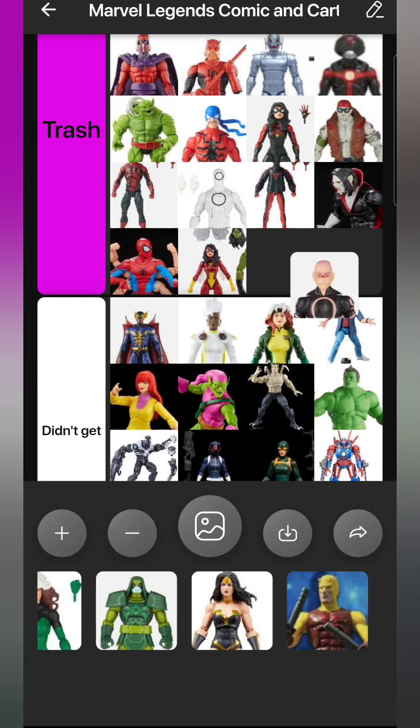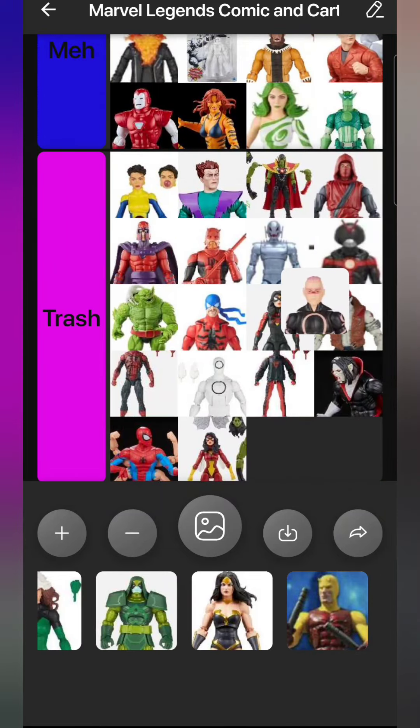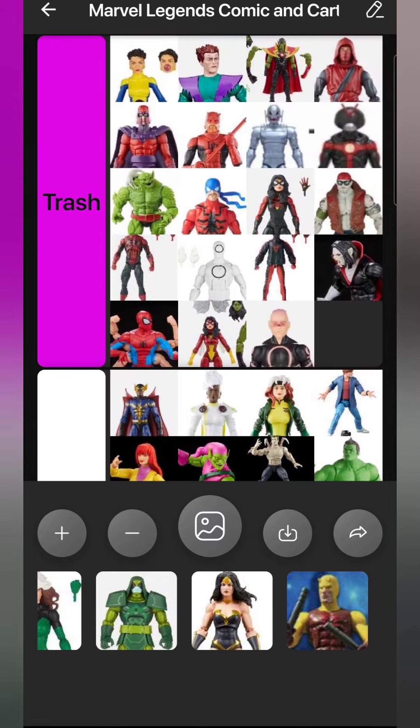Kid Omega is not a bad figure, but it's a kind of weird choice for the Amazing Fantasy Spider-Man body. Not a character I super wanted, and definitely not the version of the character I wanted at all - he goes in Trash. They would have done much better making his schoolboy uniform look that he wore for most of the 2000s X-Men run, but nope.